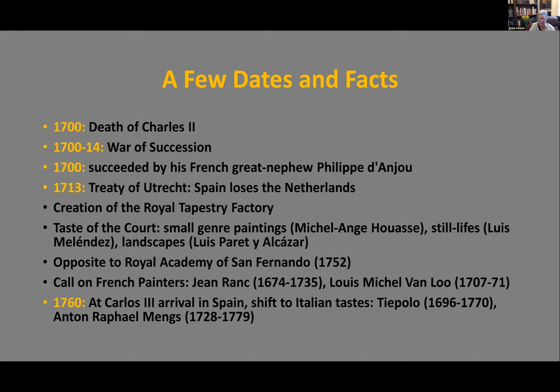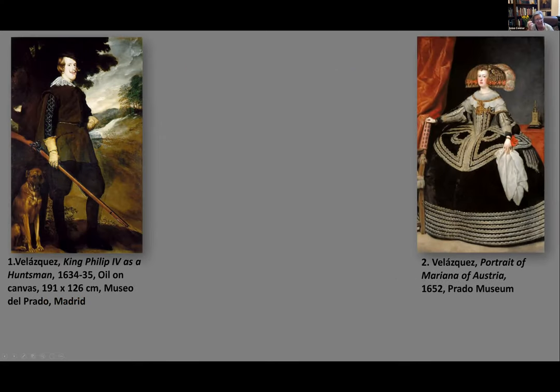Let's look at the change of dynasty through painting, which is a great way to see the shift in taste. We go back to the 17th century with two Velázquez paintings: on the left, King Philip IV as a huntsman, showing the typical Habsburg features — the prognathous chin and rather bulbous eyes — and on the right, Marianna of Austria in typical Spanish attire of the time.